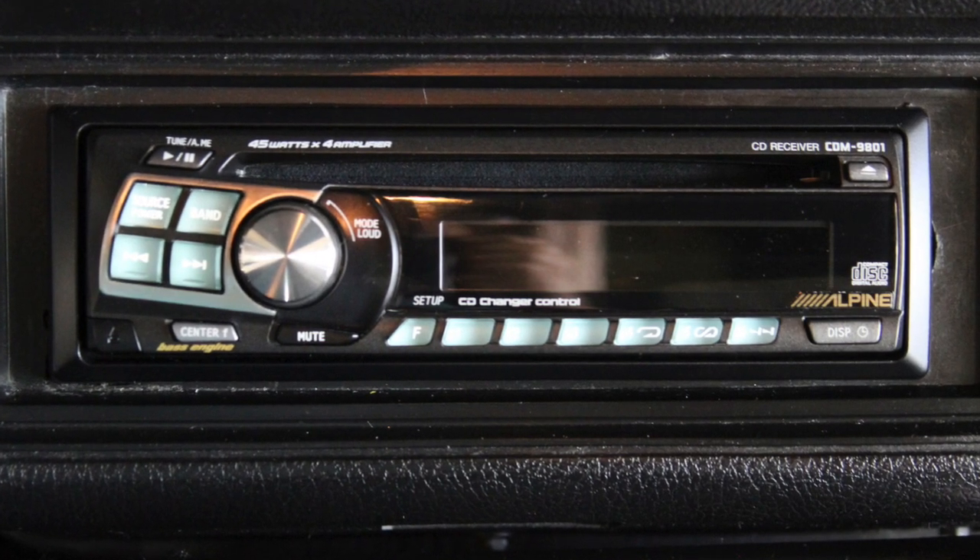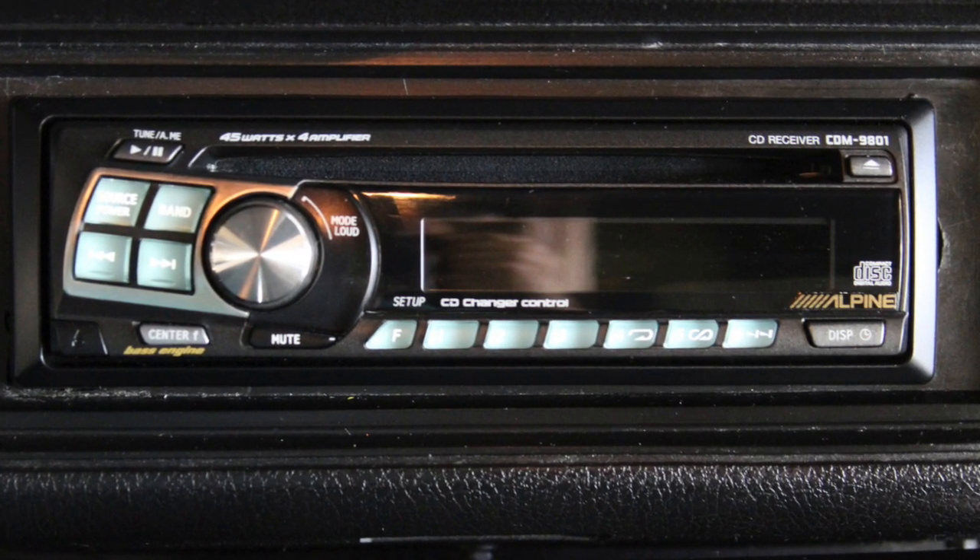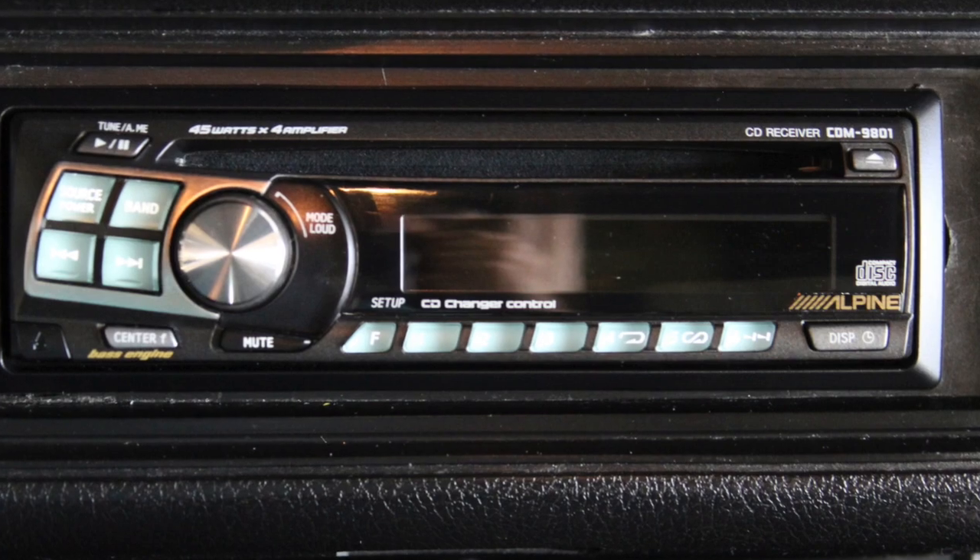Equipped to hear your favorite radio stations or CDs, you'll find an Alpine stereo system.